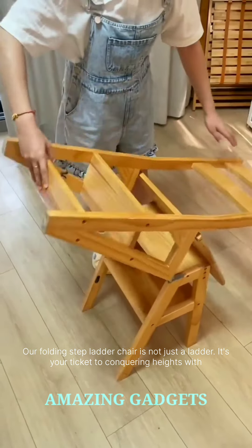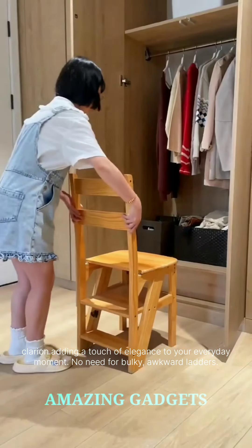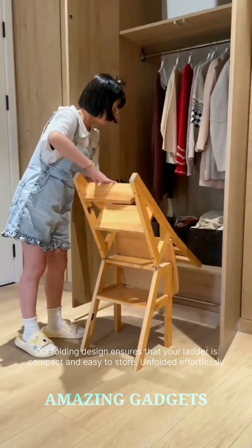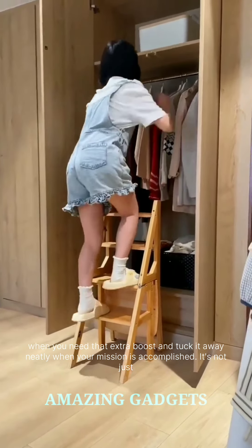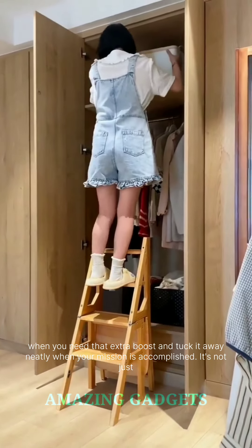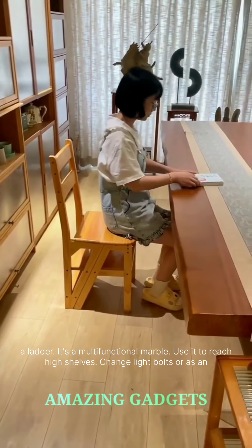Step into a world where mundane tasks transform into stylish feats. Our folding step ladder chair is not just a ladder — it's your ticket to conquering heights with flair and adding a touch of elegance to your everyday moments. No need for bulky, awkward ladders. Our folding design ensures that your ladder is compact and easy to store. Unfold it effortlessly when you need that extra boost and tuck it away neatly when your mission is accomplished. Use it to reach high shelves, change light bulbs, or as an extra seat when unexpected guests drop by.